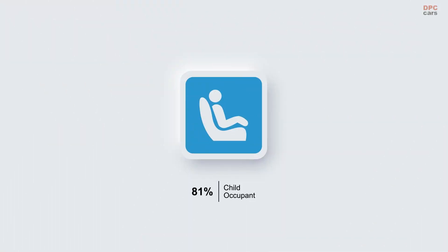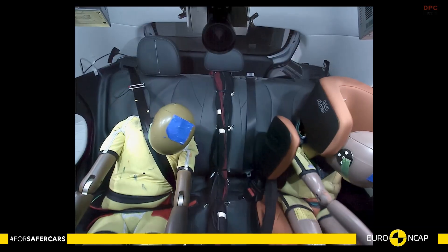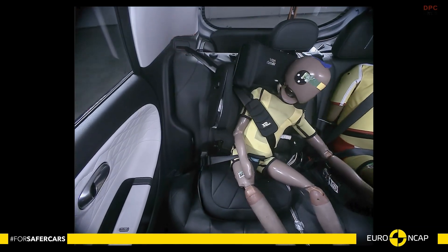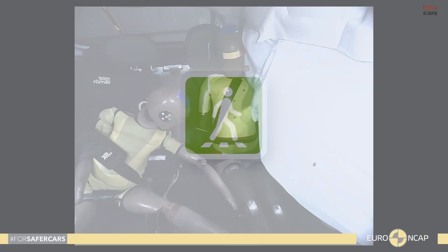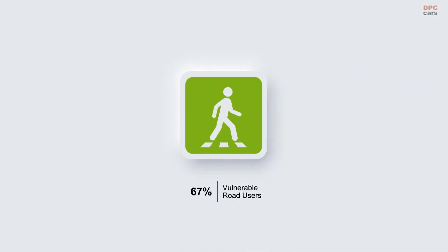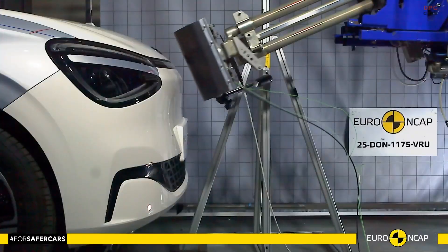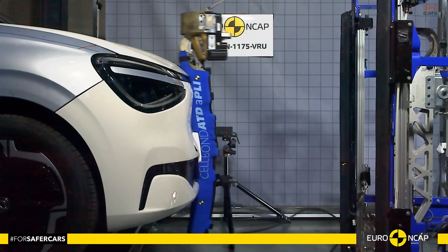During post-impact inspection, several spot welds on the A-pillar were found to have failed. The front of the sill and the top of the windscreen pillar showed damage, and the doors remained locked, which could slow down first responders. Testers also noted the driver airbag did not maintain enough pressure to prevent contact with the steering wheel, and dashboard structures posed a risk to legs for some body sizes.